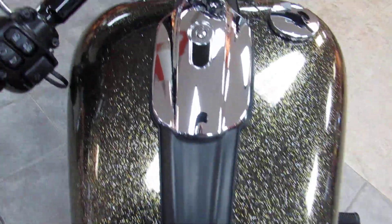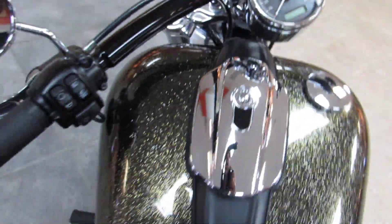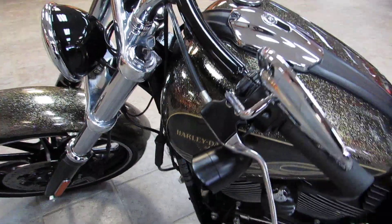Here's a nice look at the saddle and the dash of the bike. This bike has just over 8,600 miles on it — super clean, pretty much a flawless motorcycle.